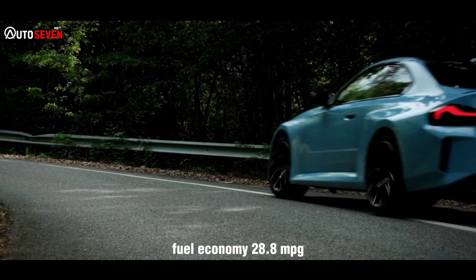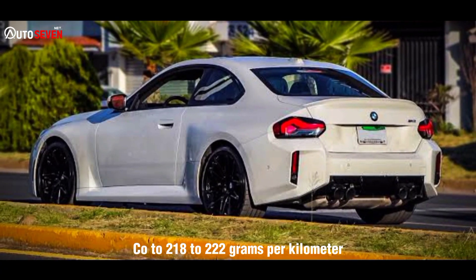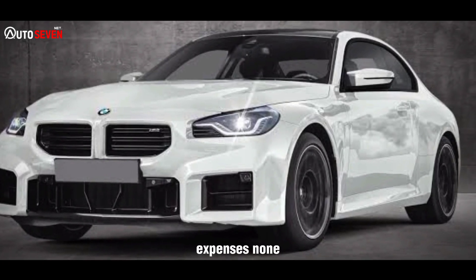Test data: CO2 emissions of 218 to 222 grams per kilometre. Faults: none. Expenses: none.